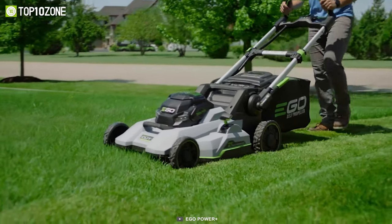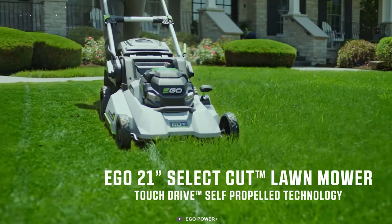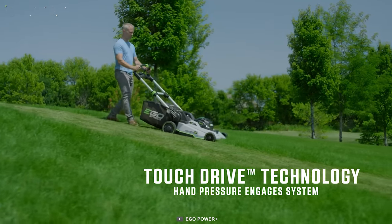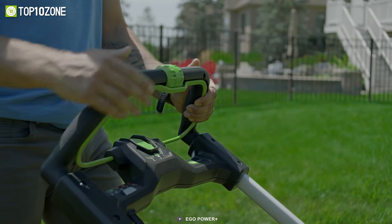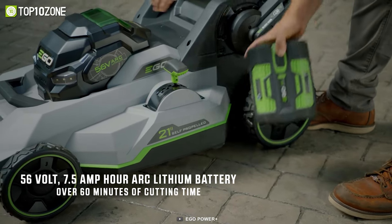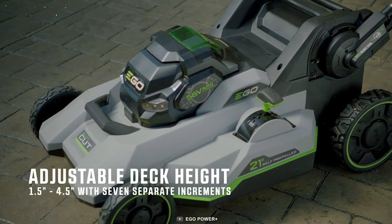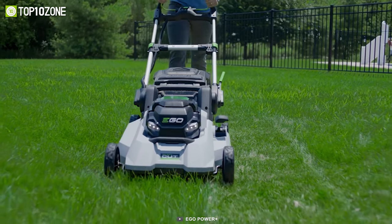Nothing can rival the quiet, unmatched power and convenience of the Ego Power Plus LM2135SP, a cordless lawnmower that will keep your lawn looking pristine. Its self-propelled touch-drive technology puts complete control in the palm of your hands so that you can easily control its variable speed with a dial for safe and convenient operation. You'll be able to operate this lawnmower for up to 60 minutes on a single charge when used with the recommended 56-volt 7.5-amp-hour battery. You can also adjust the deck height between seven different height settings, while its weather-resistant construction allows you to use it all season round.